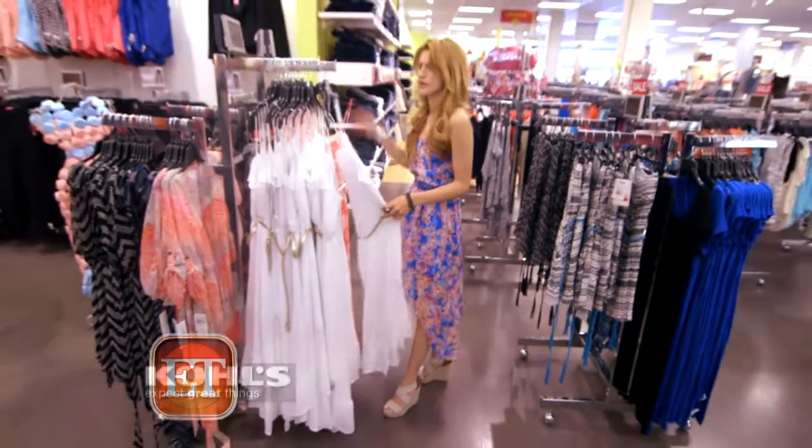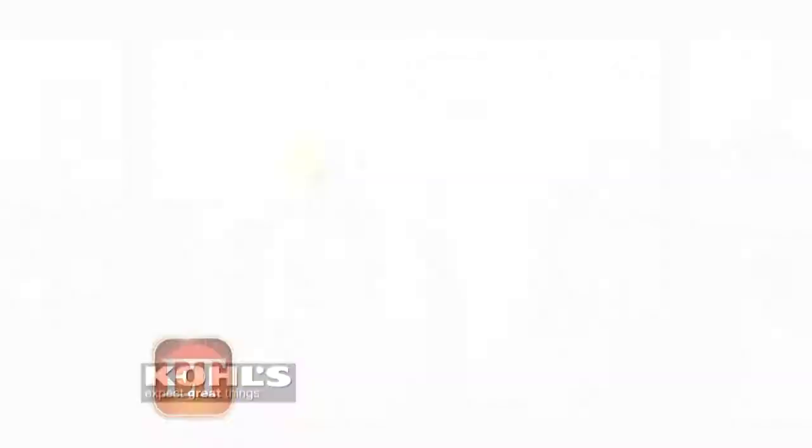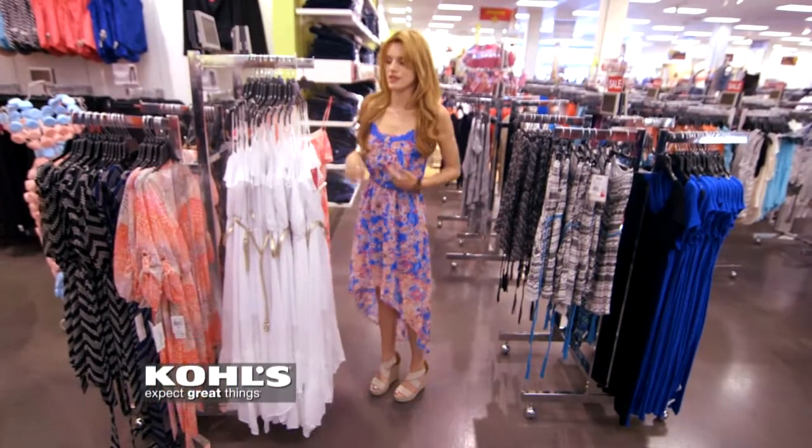One of my favorite trends this summer is definitely a maxi dress. I love the high and low — I'm also wearing one today. You can definitely accessorize it up or accessorize it down. Miss Bella's got a point: accessories always add that extra bit of glam. And a big tip: layer your necklaces.